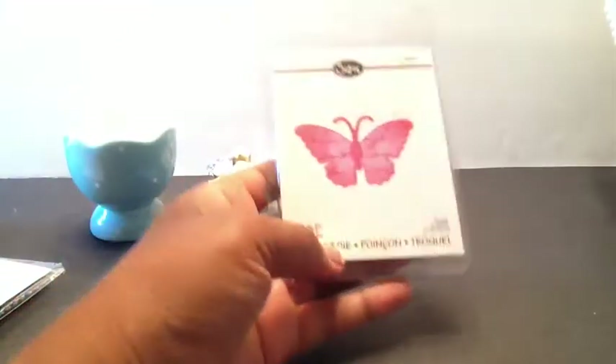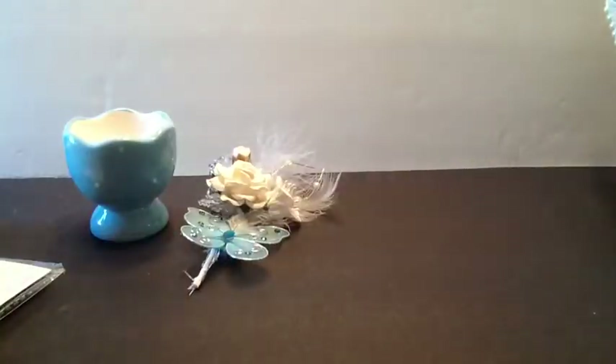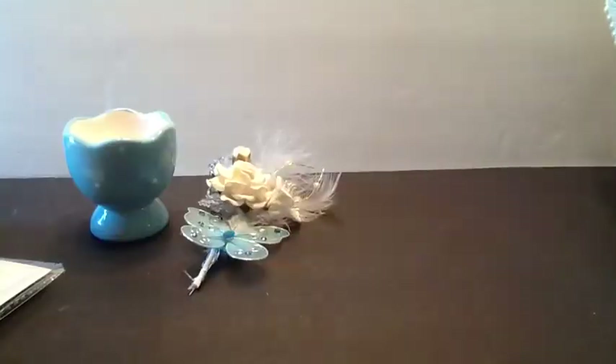Ooh, look at this — I don't have this little butterfly. This is super cute. Look at that. Oh, thank you so much, I don't have this one. And that would, you can use this on some 3x3 cards. Very cute.